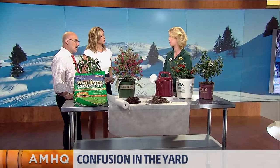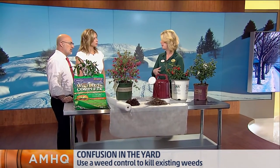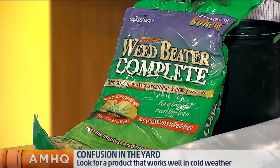The problem when it does get warm is the weeds start to germinate. The first thing you want to do is go ahead and get a pre-emergent out — a pre-emergent and a post-emergent. You put that out, and it doesn't matter if we're having a lot of rain because it needs to be watered in. That will keep the weed seeds from germinating, and it also will kill the weeds that are coming up right now.